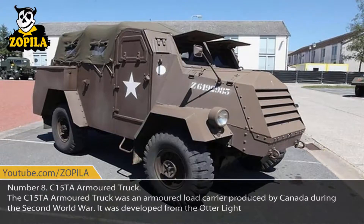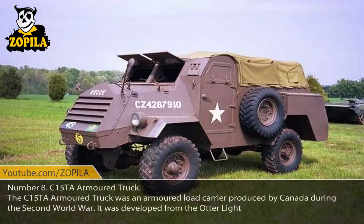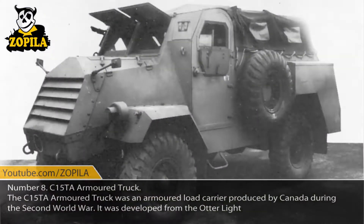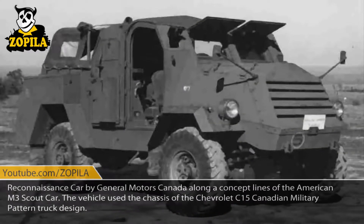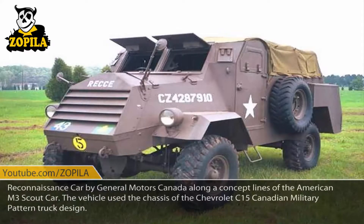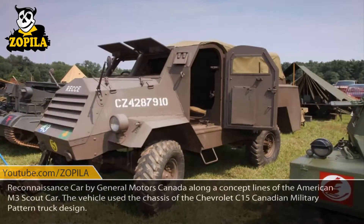Number 8: C-15TA Armored Truck. The C-15TA Armored Truck was an armored load carrier produced by Canada during the Second World War. It was developed from the Otter Light Reconnaissance Car by General Motors Canada, along the concept lines of the American M3 Scout Car. The vehicle used the chassis of the Chevrolet C-15 Canadian military pattern truck design.